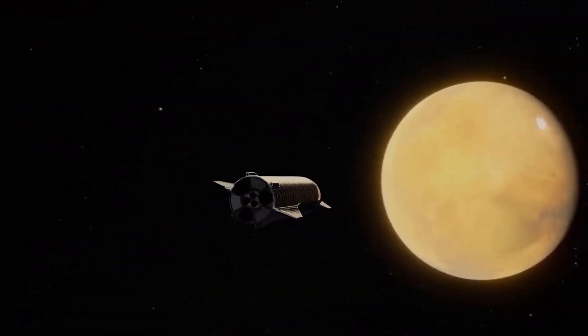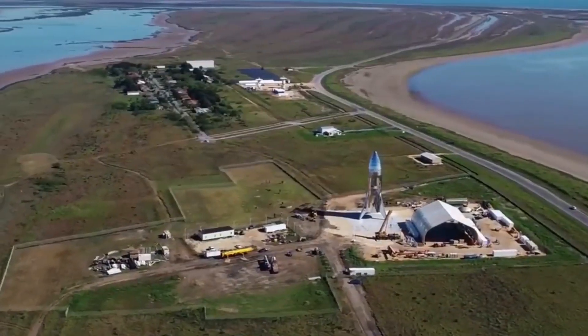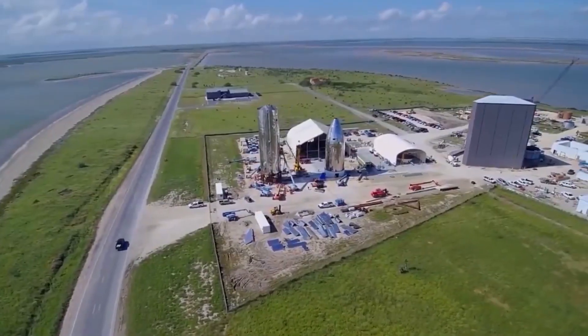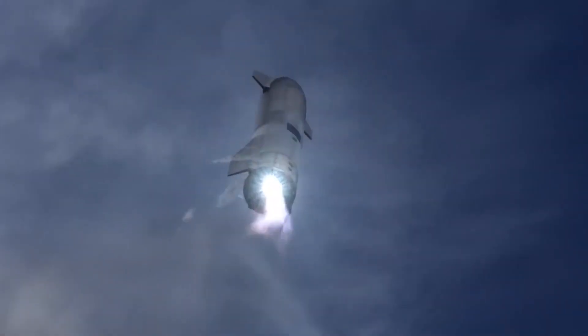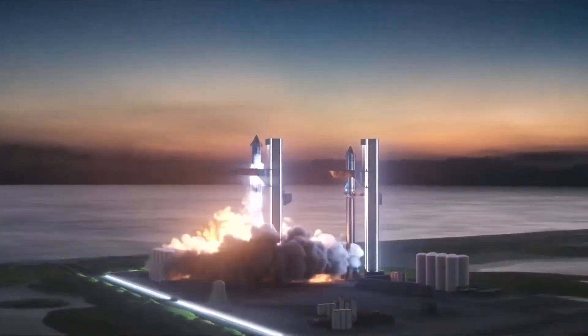The first stage of Starship, called Super Heavy, will be jam-packed with 33 Raptor engines: 20 non-gimbaling Raptor engines in the outermost ring, 10 gimbaling engines in the middle ring, and 3 gimbaling central engines in the innermost ring. This number is expected to decrease in the future as SpaceX further upgrades Raptor.